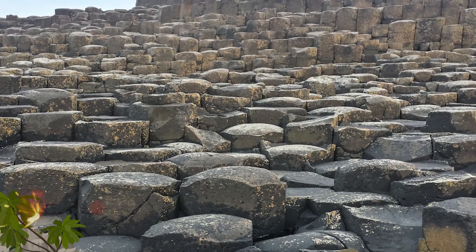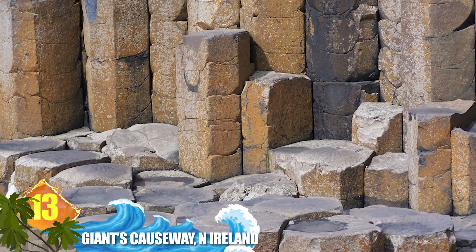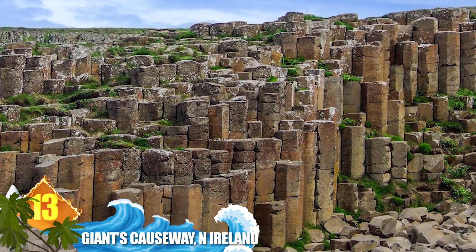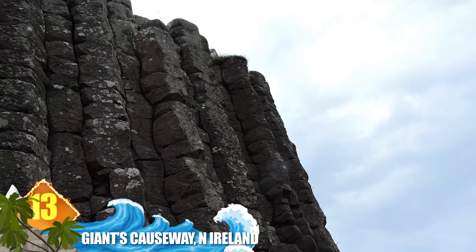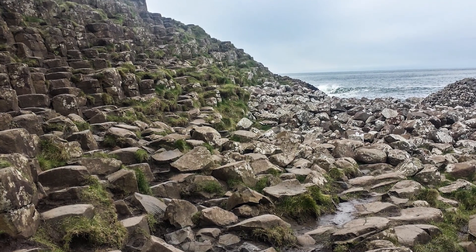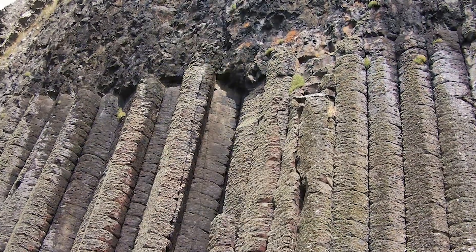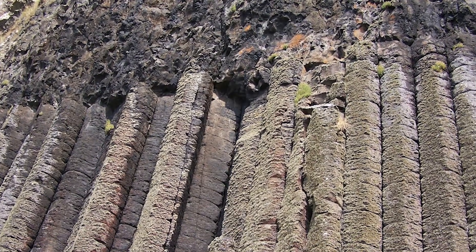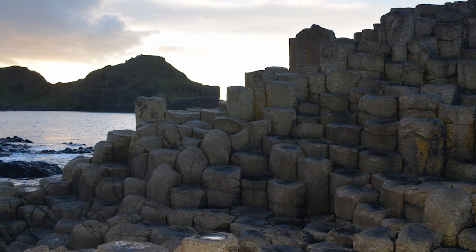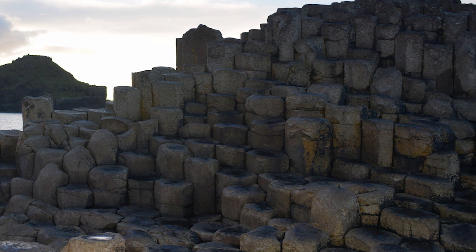Number 13: Giant's Causeway, Northern Ireland. This location is notable for its columns of basalt. All told, there are an estimated 40,000 interlocking columns of basalt, the tallest of which can rise nearly 40 feet, or 12 metres, high. In some places, the solidified lava is more than 90 feet thick — that's nearly 30 metres. Experts say that ancient volcanic activity caused the unique formations. But according to legend, the causeway was built by a giant, and the columns are all that remains of his work.